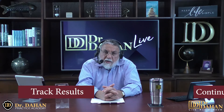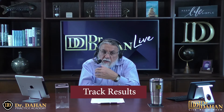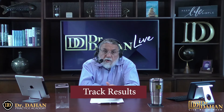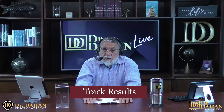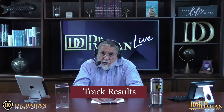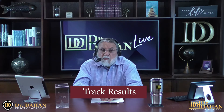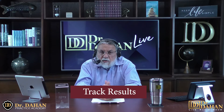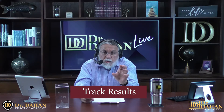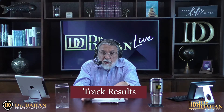Number 23 on our list is tracking results. Every method in this video needs to be suited to your own individual practice. What may work for one office may be a total failure for another. We have the largest healthcare consulting firm in the country with over 1,200 active clients nationwide in 45 states. We've been in business since 1994, and thousands of doctors have attended our seminars over the years.